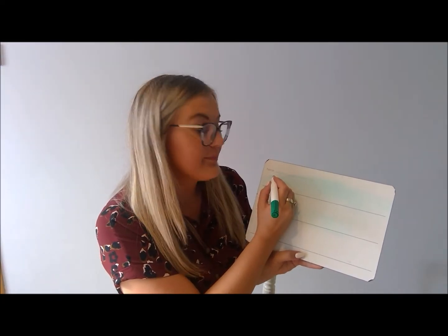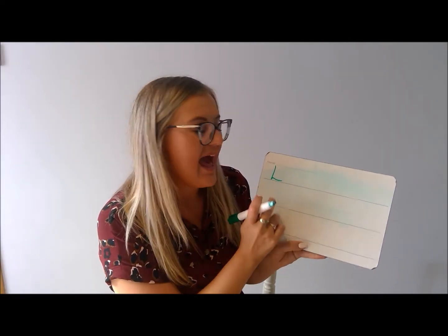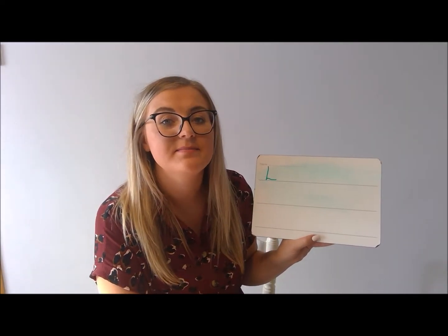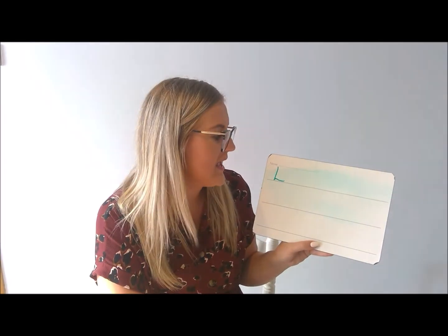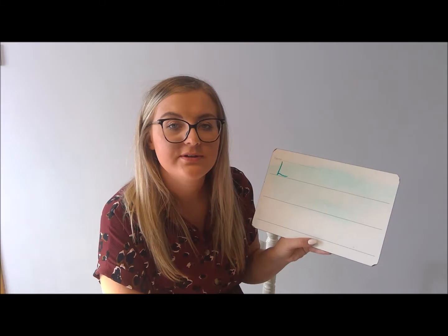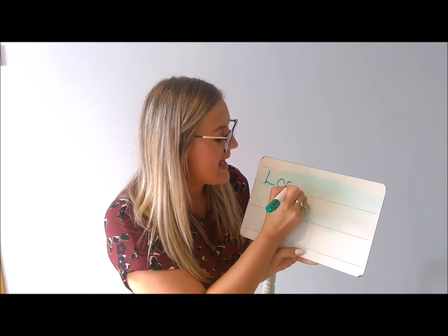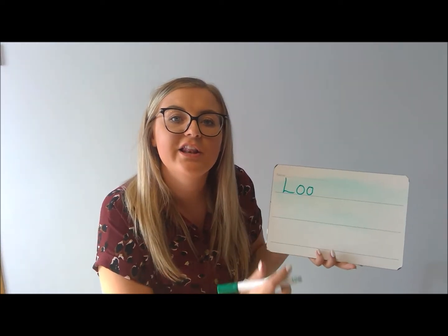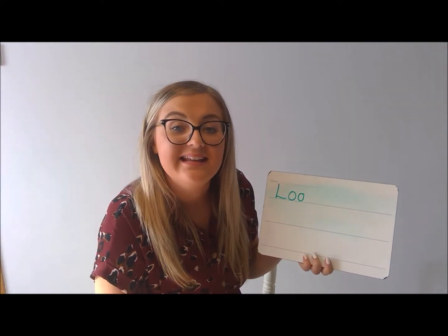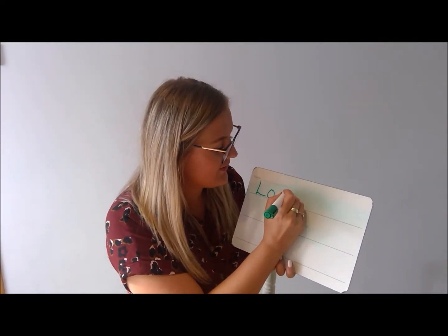What does 'look' begin with? An 'uh' sound — that's right. And I've used a capital letter because I'm starting my sentence. So L-U-K. I need the 'uh' sound, which remember was an 'uh' and an 'uh.' L-U-K, and in the word 'look' the K sound is the kangaroo kicking — 'ke.'